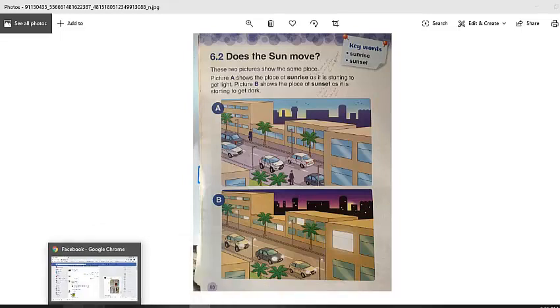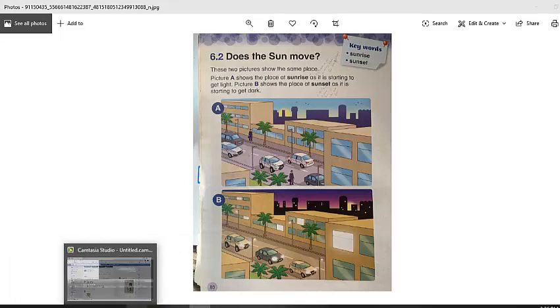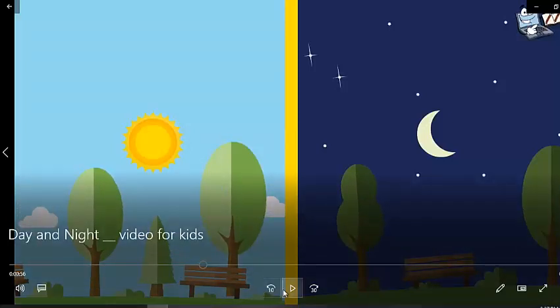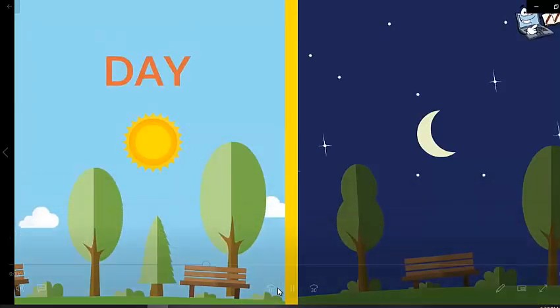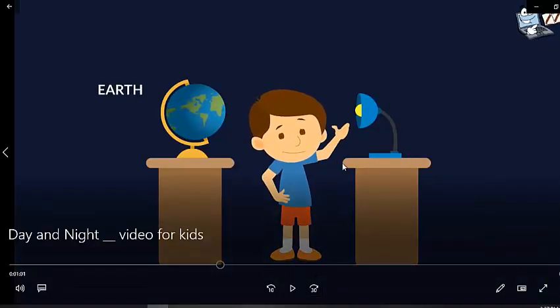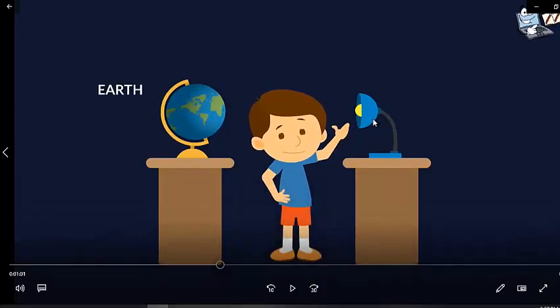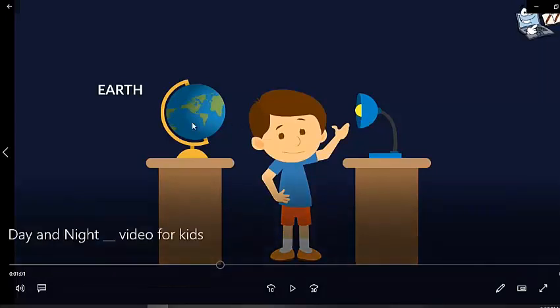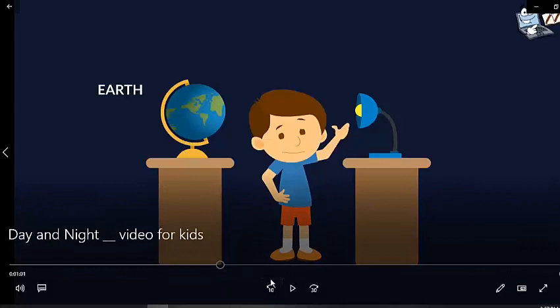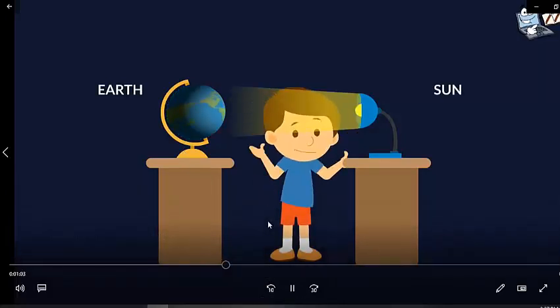Let's see why we have days and nights. Let's assume this globe is our Earth. The Earth is round. Here is the Sun — the Sun is not moving, the Sun stays in its place. But the Earth moves. Let's see how the Earth moves around the Sun and around itself. This lamp is the Sun.